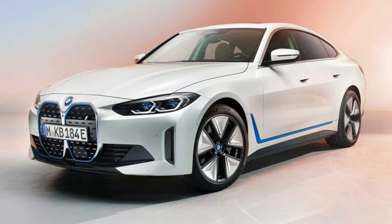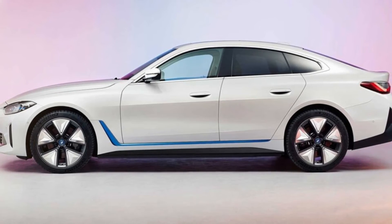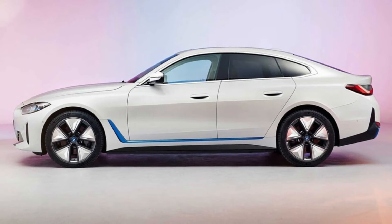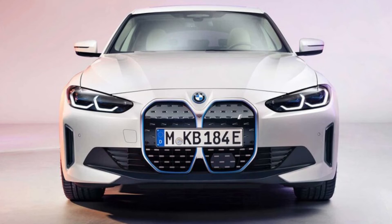As such, the i4 you'll be able to buy later this year looks like a less aggressive version of the new 4 Series Coupe, which will itself debut in four-door Grand Coupe guise soon, albeit with blue accents like those on the discontinued i8 sports car. Though BMW refers to the i4 as a Grand Coupe in a press release, it's unclear if that appellation will be an official part of the car's name.